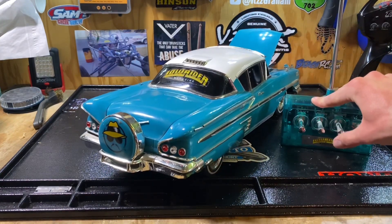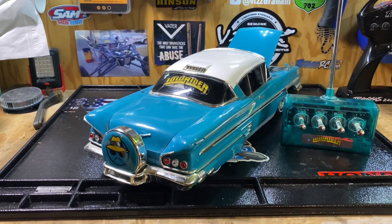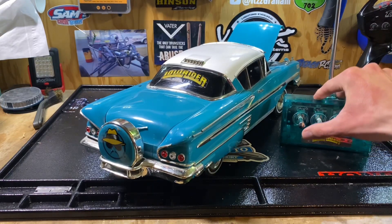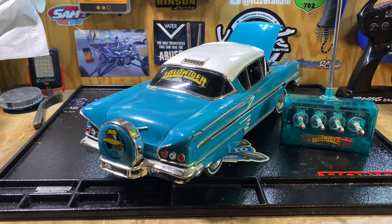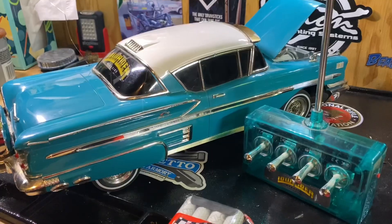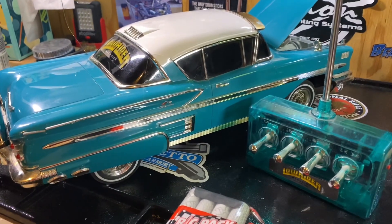Here's the kicker — back in the day this car cost $69.99 brand new in the box. Nowadays I think the Redcat lowrider is going for like $349.99 or something like that, so back in the day you could get an equivalent RC for less than half the price, which is just insane. Let's go ahead and talk about the internals.